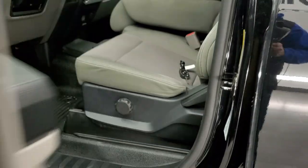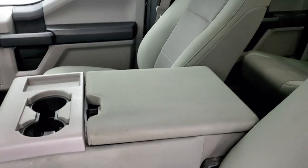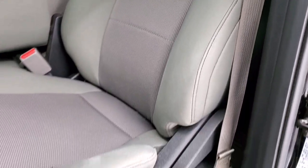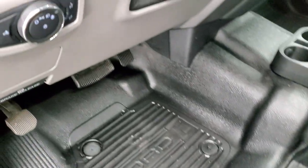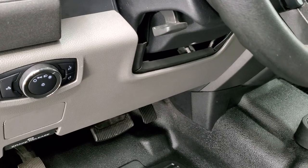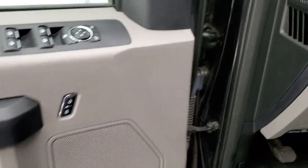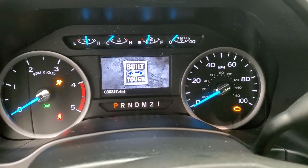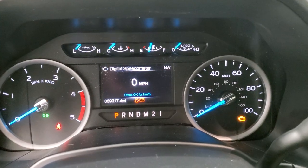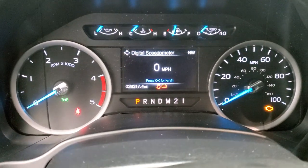Inside, the XL package gives you the gray cloth interior. You get the 40-20-40 split bench seating, and the seats are in really nice condition — no rips or tears. It has rubber heavy-duty floors, auto headlamps, tilt and telescopic steering wheel, power windows, power locks, and power mirrors. You can see that this one has 39,317 miles on it. The instrument cluster is very nice and clean, with cruise controls and information center controls on the right, and Bluetooth and audio controls on the left.